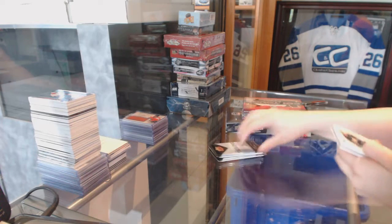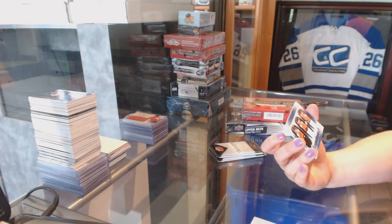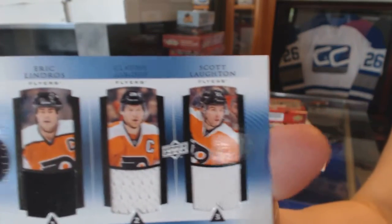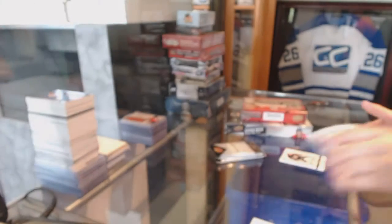Starting with a good team and a great player — the best player ever. We've got a Star Spotlight Triple Jersey for the Philadelphia Flyers of Lindros, Lawton, and Claude Giroux. What a good start.